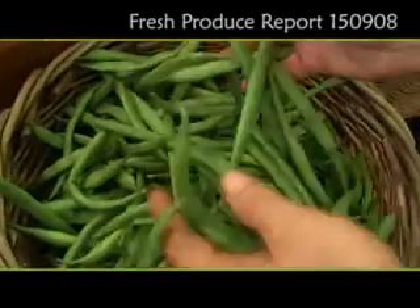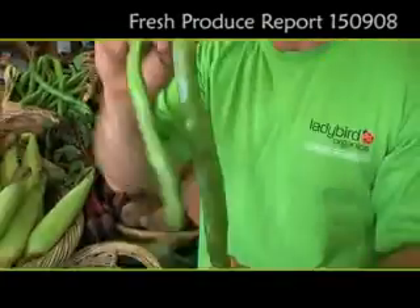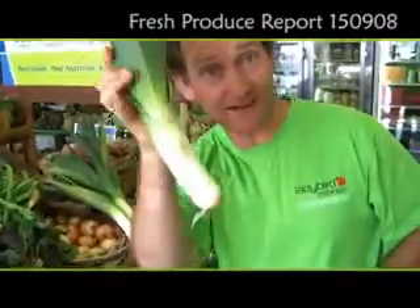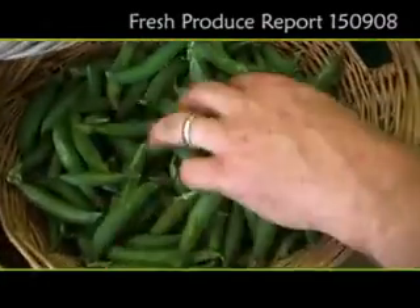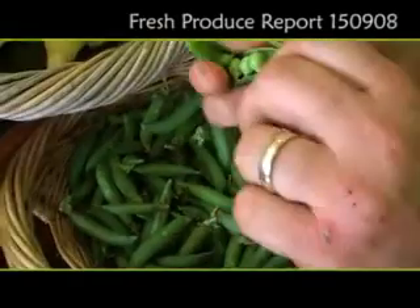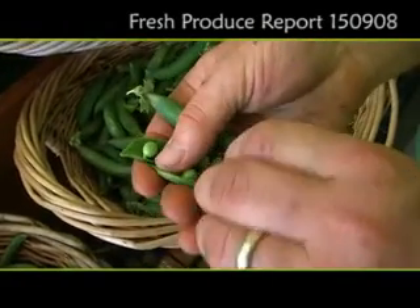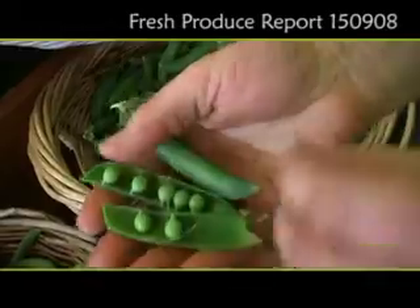A little bit of a rare treat at the moment — some nice fresh flat beans, also from the mountain down on the central coast. Some nice fresh shelling peas as well. They've been really, really sweet — great for the kids to enjoy, and a great way to get them eating some nice raw vegetables.